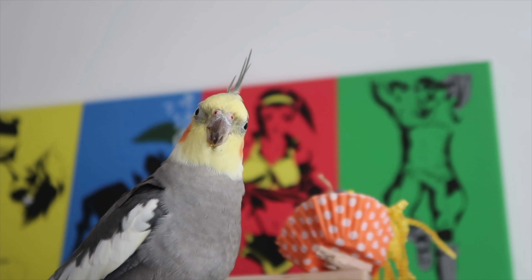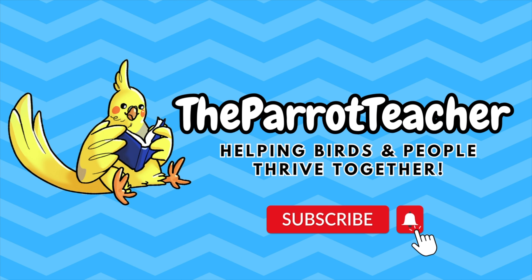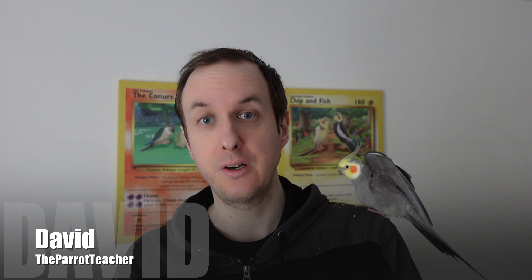Have you just got your cockatiel or want to learn a little bit more about how to look after them? Then this is the video for you. Hi guys, welcome back to the channel. I'm David and today I'm going to be talking about cockatiels and how to look after them.